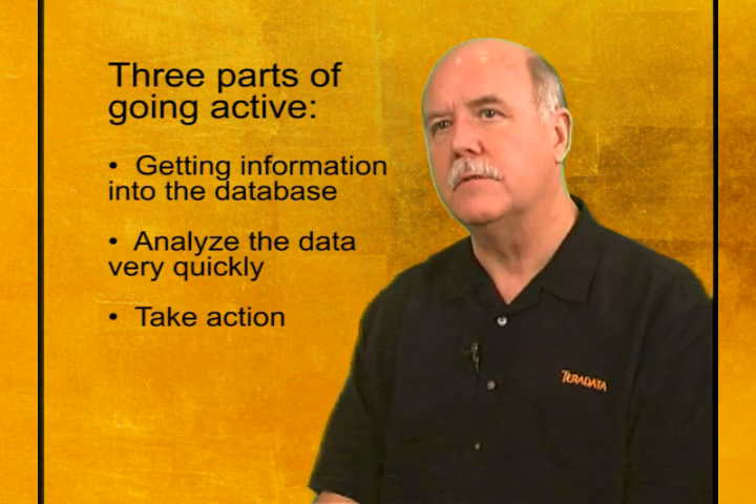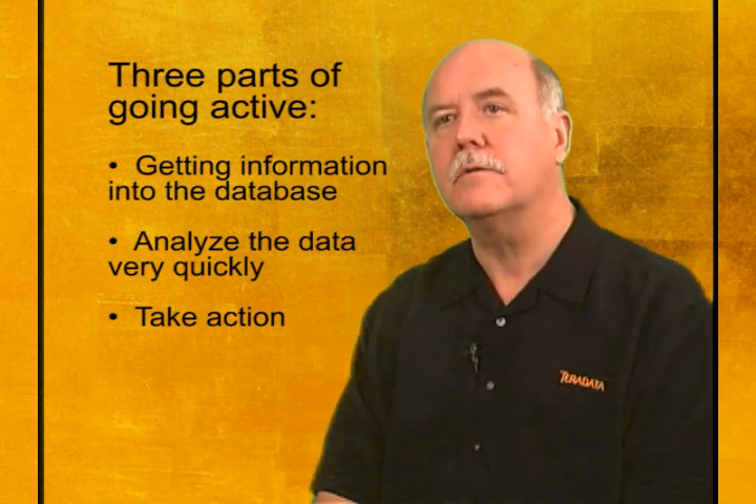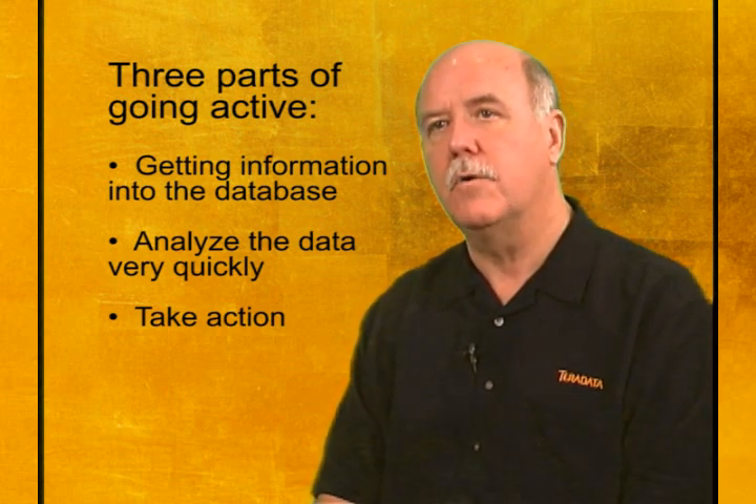In the case of active customer management, it may be that there's an increase in the number of telephone calls coming into the contact center complaining about a new product introduction — that would be active and noteworthy. In the case of the supply chain, it could be that goods are not flowing, or maybe there's a stall because an upstream supplier didn't deliver a boxcar, and your manufacturing line is going to go down.